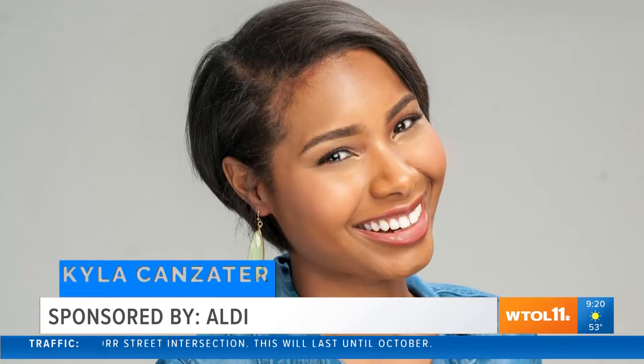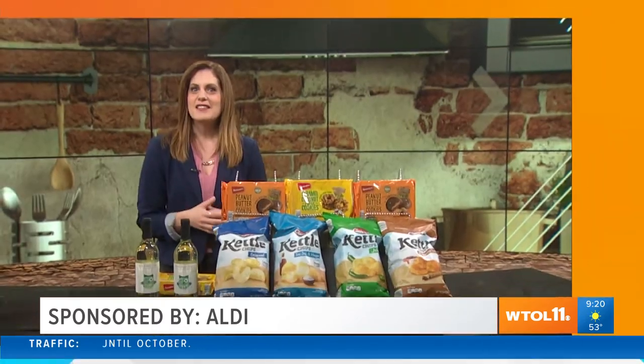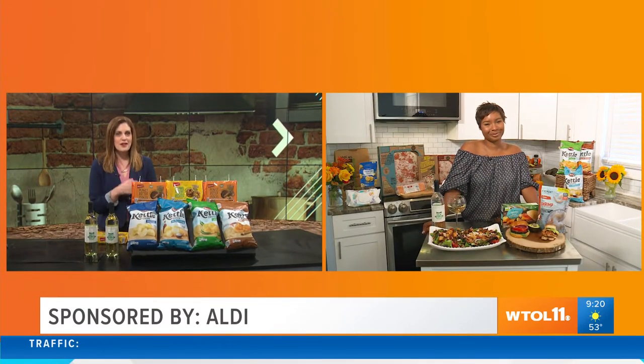Everyone has a favorite — a favorite car, a favorite pair of shoes — but when it comes to favorites, most people think of food. Amanda Fay has all sorts of favorites this morning. Great meals start with ingredients you can trust. Lifestyle expert Kyla Canzater is joining us with some easy ways to create delicious meals, and she's got the inside scoop on some fan-approved products from Aldi.